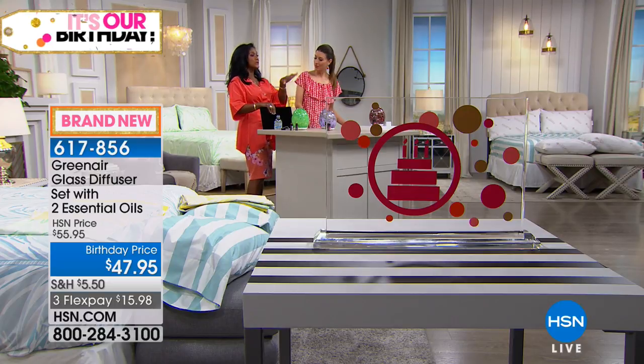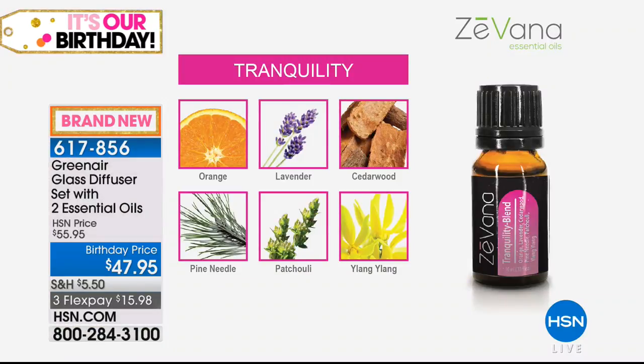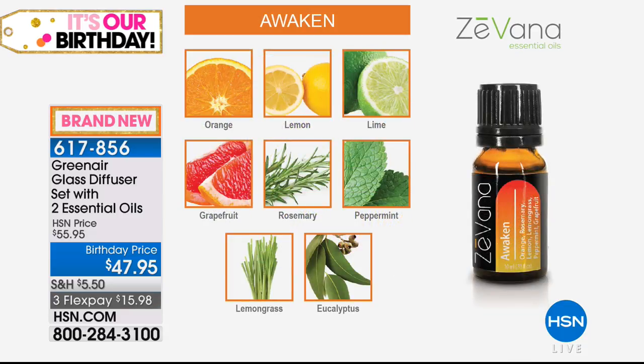Is it heating the water? It's not really heating — it's done with a cool mist, a cool vibration. We're getting away from synthetics; people want to use natural essential oils without synthetic fragrances that you might be allergic to. You get two essential oils. One is Tranquility — use that at night to calm down: orange, lavender, cedarwood, pine needle, patchouli, and ylang-ylang. For the morning there's Awaken — vibrant and fresh: orange, lemon, lime, grapefruit, rosemary, peppermint, lemongrass, and eucalyptus.